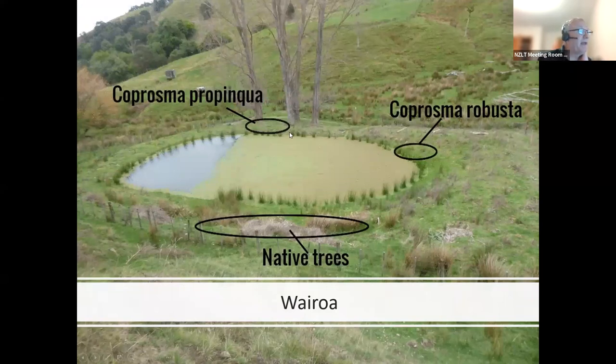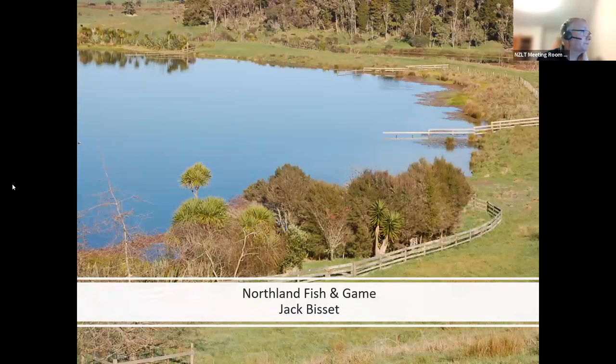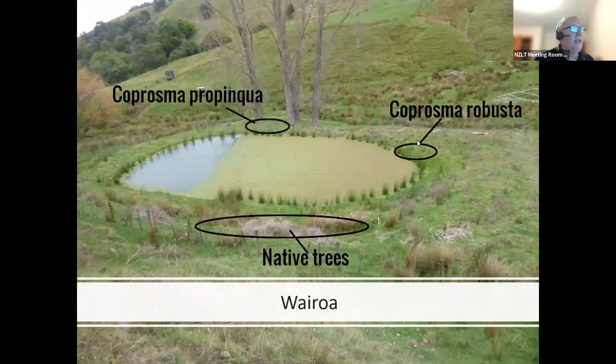Here's a small one up in Wairoa. This was my plan for the guy who had already planted some rushes around the edges to get things going. He already has it fenced off. We're going to plant some Coprosma robusta and some shrubby coprosmas to provide a little bit of overhead cover. We're also going to plant the edges with native sedges like Carex secta or giant umbrella sedge. There was a seep here, so he's going to plant a whole lot of native trees to create a little bit of native tree habitat.